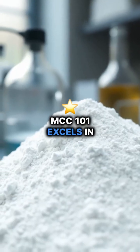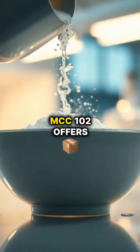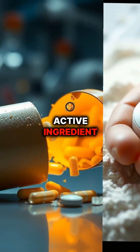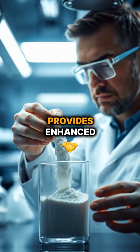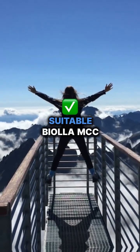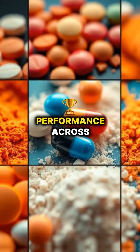MCC 101 excels in powder flow and tablet formation; MCC 102 offers superior moisture absorption and binding; MCC 112 strengthens tablets and ensures active ingredient consistency; and MCC 200 provides enhanced flow and durability. Selecting the most suitable Biola MCC product is key to achieving optimal formulation success and performance across various applications.